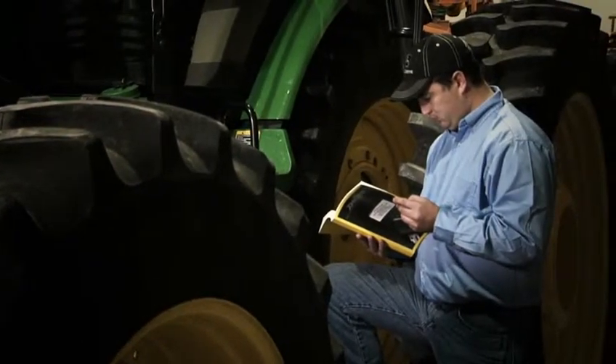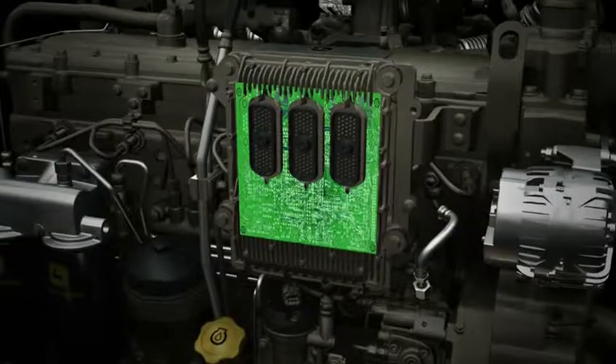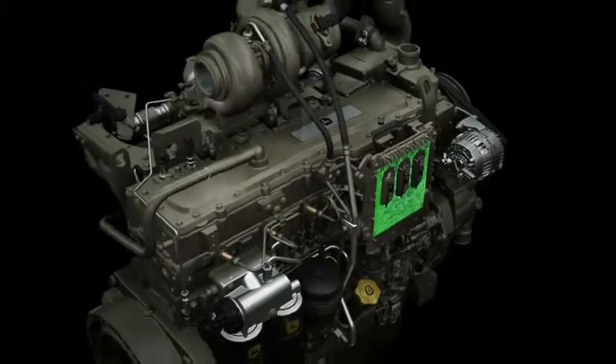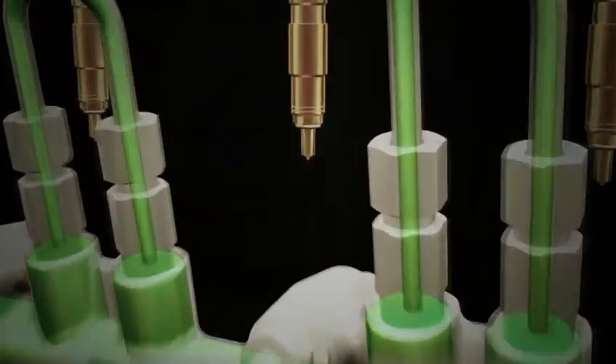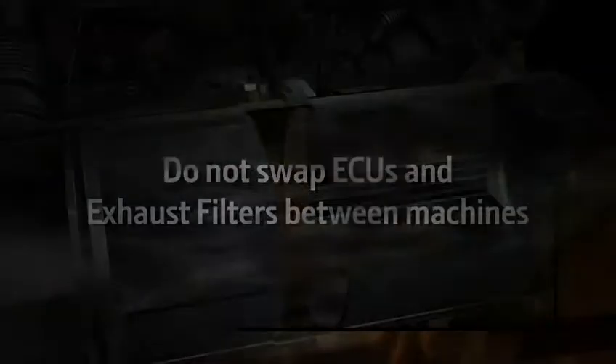To ensure proper operation of the emissions control system, the engine, its ECU, and exhaust filter must be properly matched. Failure to maintain the proper matching of components may also result in higher fuel consumption and violation of governmental regulations. Customers should not swap or switch ECUs and exhaust filters between machines.